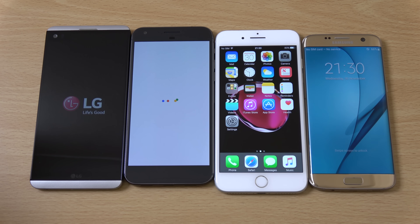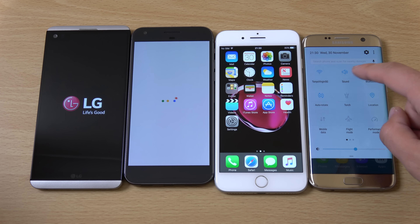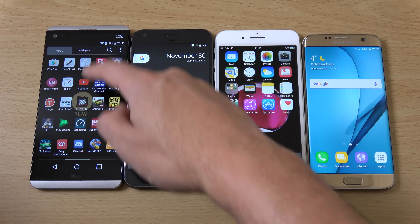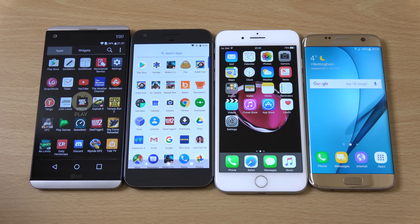You can see the iPhone is still very fast here even compared to the latest software in the Android camp. The LG V20 is faster than the Pixel XL as well, which is very nice to see because usually LG is quite slow. Although the actual app draw does take some time to orientate itself. I think the Pixel is a little bit faster there generally.